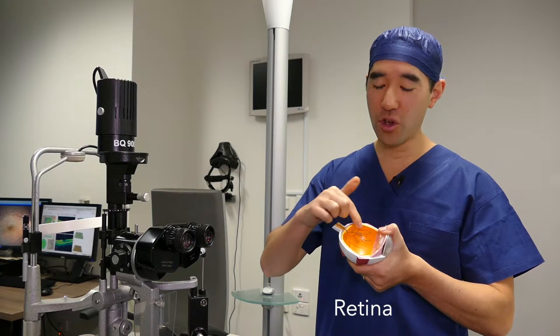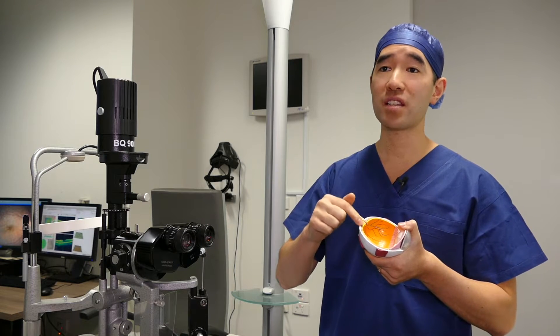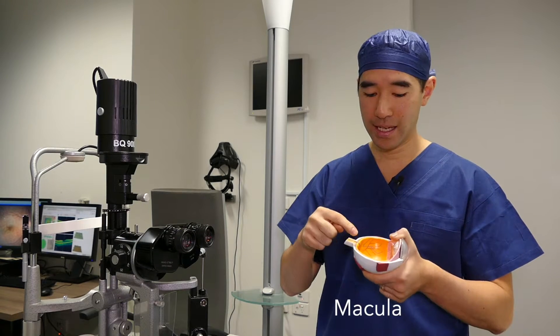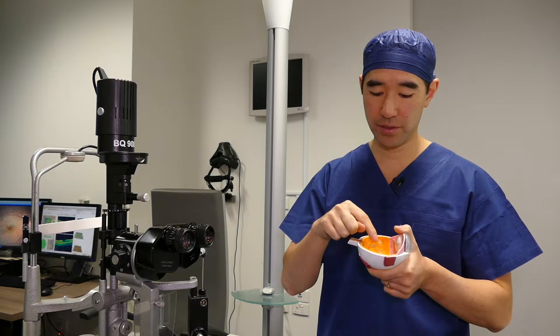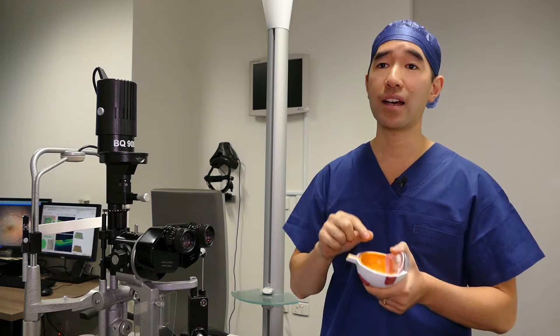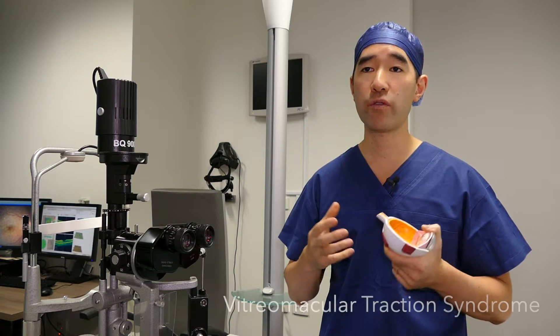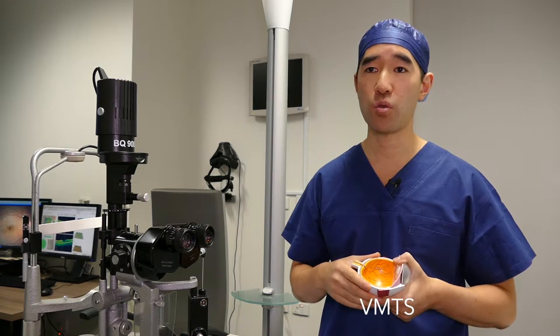The retina is the nerve tissue that lines the back of the eye, and the centre of the retina is what we call the macula. Inside the eye we also have a jelly called the vitreous. When the vitreous pulls on the macula, we have a condition called vitreomacular traction syndrome, or VMTS for short.